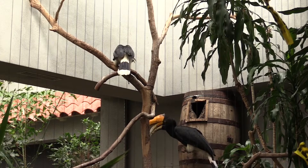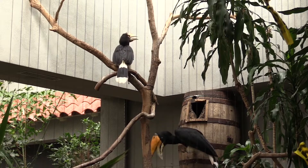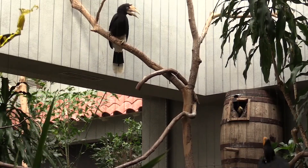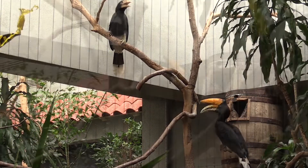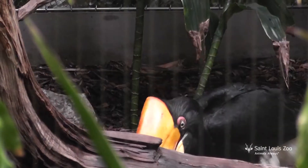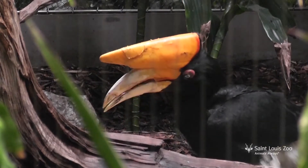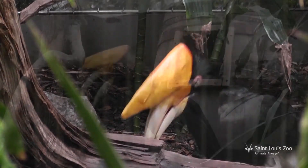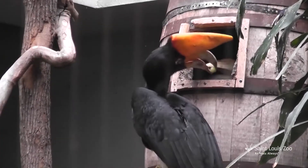In the wild, the moms will break out of the nest before the baby is ready to fly. The baby closes the opening of the nest back up, still leaving a small opening for mom and dad to feed them. At the zoo, the mom stays inside with the chick until it is ready to fly because the hornbills have plenty of food and don't need to go looking very far for it.